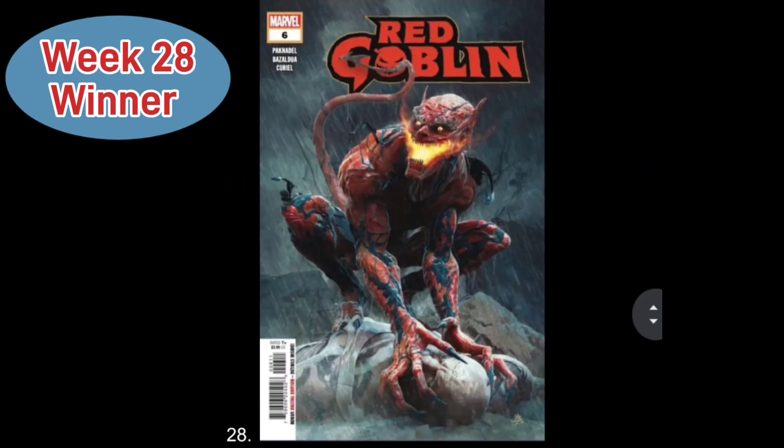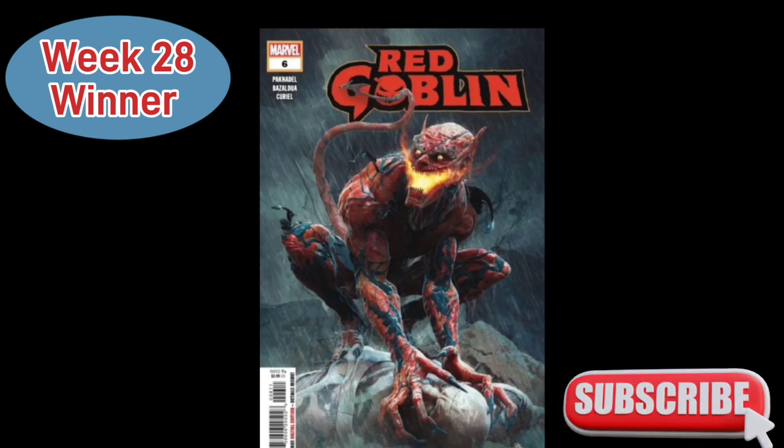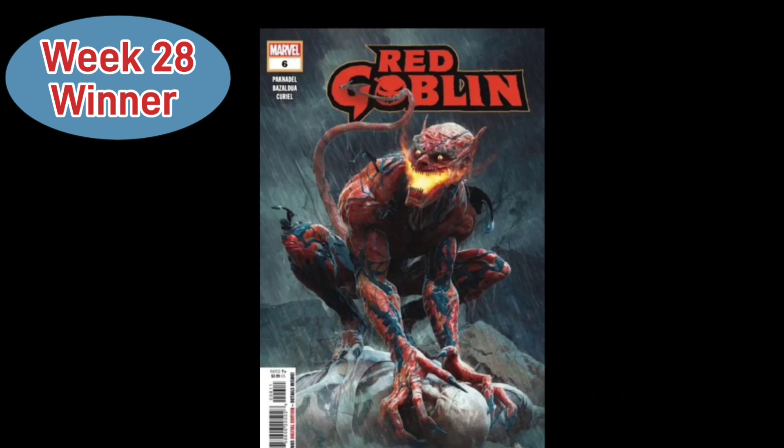Representing Week 28 — this was number 10 on my list and it pulled off a huge upset that week. This is Red Goblin Issue 6, main cover by Bjorn Berendis. It's a pretty realistic-looking version of the Red Goblin on top of what may be one of the Green Goblin's cronies. You get to see his mouth light up in yellow — very demon-like — and it's raining. Great-looking cover.